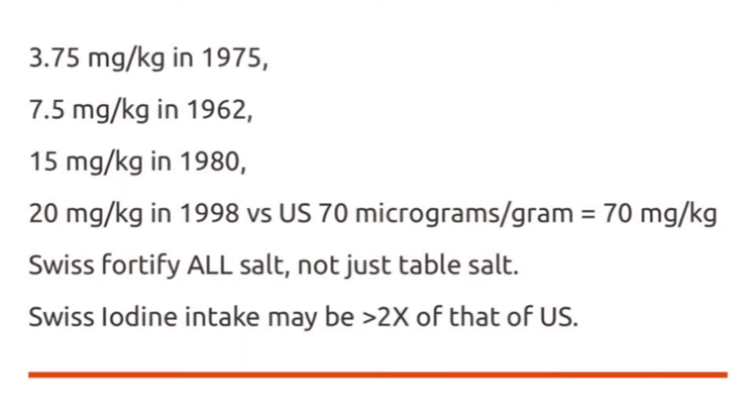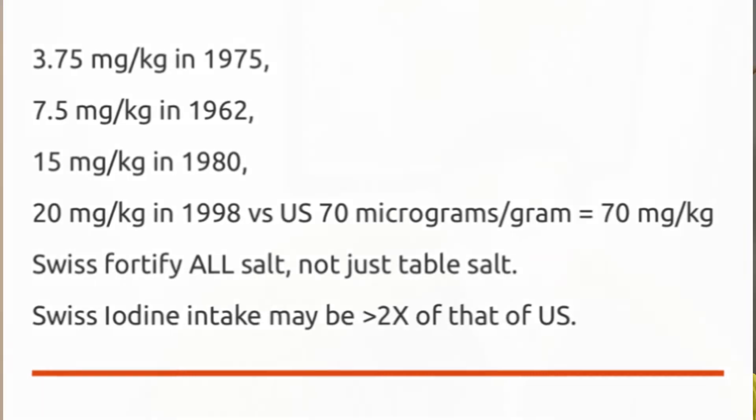You don't want to be deficient in iodine because it can throw off your hormone regulation and also cause goiter, which is a swelling of the thyroid. In Switzerland, according to Vitamin D Wiki, they've greatly increased the amount of iodine in all their salt over the past 60 years — from 3.75 micrograms per kilogram in 1975 up to 20 by 1998.